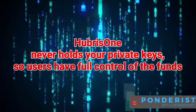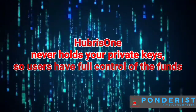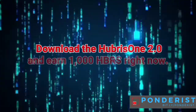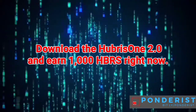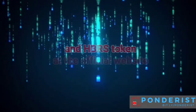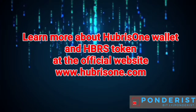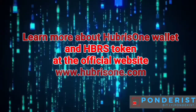Hubris 1 never holds your private keys, so users have full control of their funds. Download Hubris 1 version 2.0 and earn 1,000 HBRS tokens right now. Learn more about the Hubris 1 wallet and HBRS token at the official website, Hubris1.com.